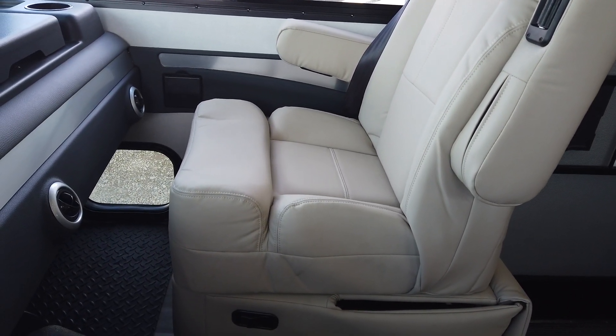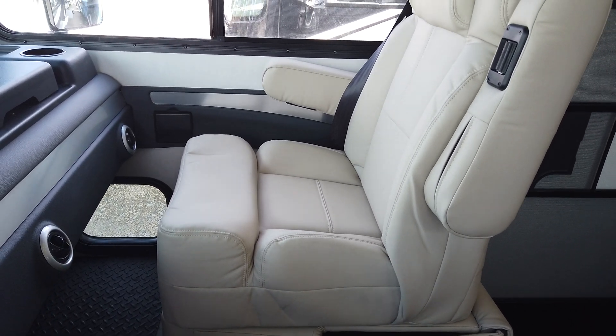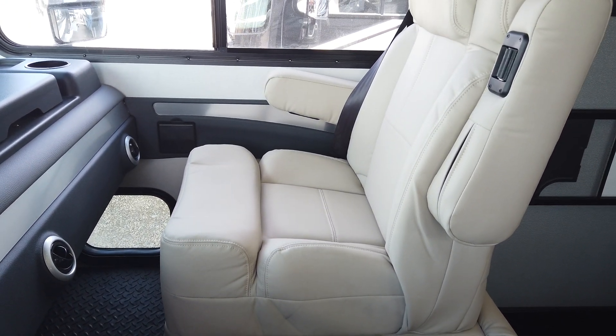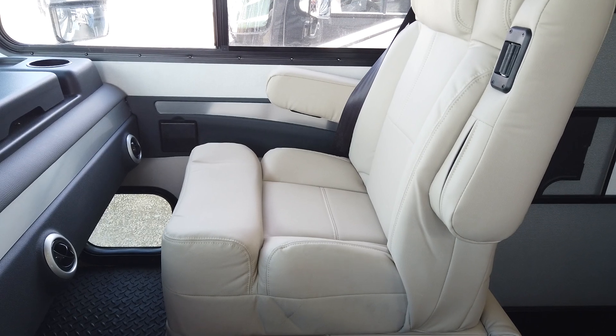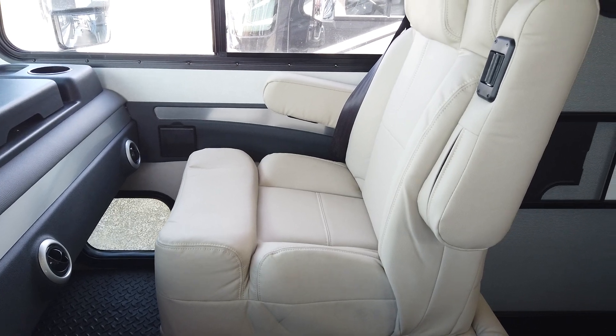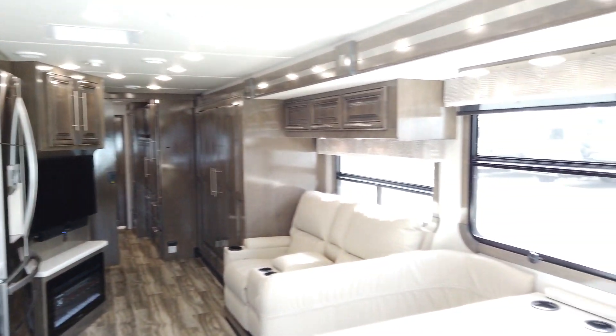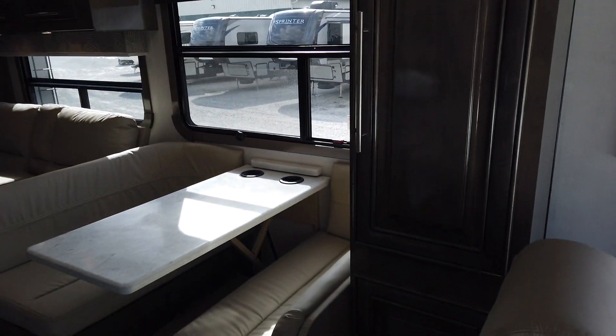Both seats are power, where that used to be an option. If you're familiar with the Georgetown XL, which used to be the top-of-the-line Georgetown, the GT7 has replaced that. Now power seats — both passenger and driver — are standard features. Standing in the front cab area looking back, we have a really beautiful motorhome.